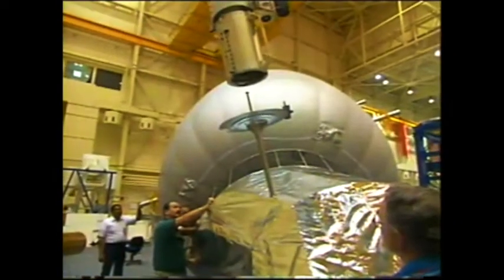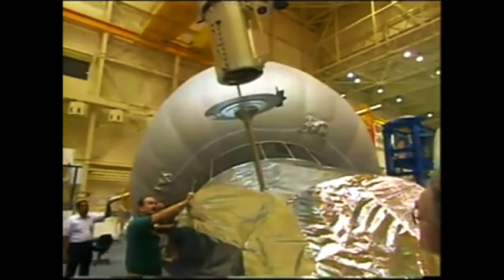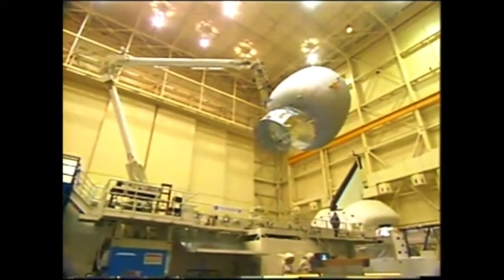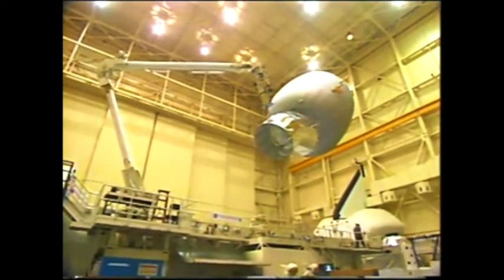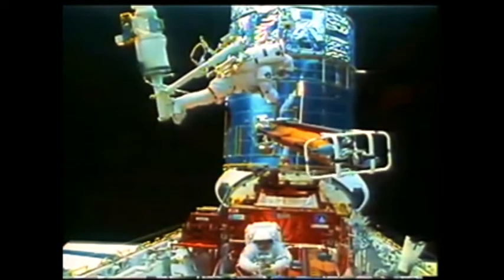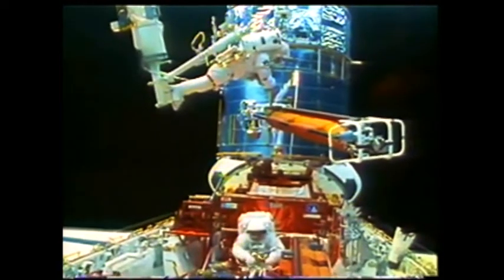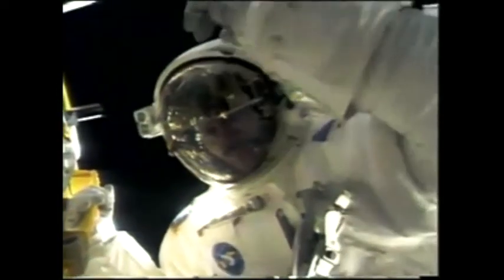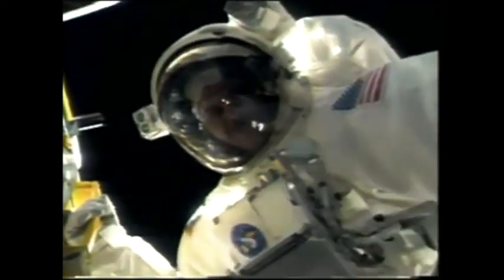Just as astronauts rehearse on Earth for spacewalking, robotic assembly operations must also be practiced. At the Johnson Space Center, astronauts use giant inflatable balloons to stand in for station modules, giving them a chance to practice robot arm operations. In addition, a domed simulator uses computer animation to allow astronauts to rehearse assembly missions with realistic visuals. Training in the simulators and real space experience gained from past shuttle flights are all coming together, preparing astronauts in the best ways possible for the assembly work that lies ahead.